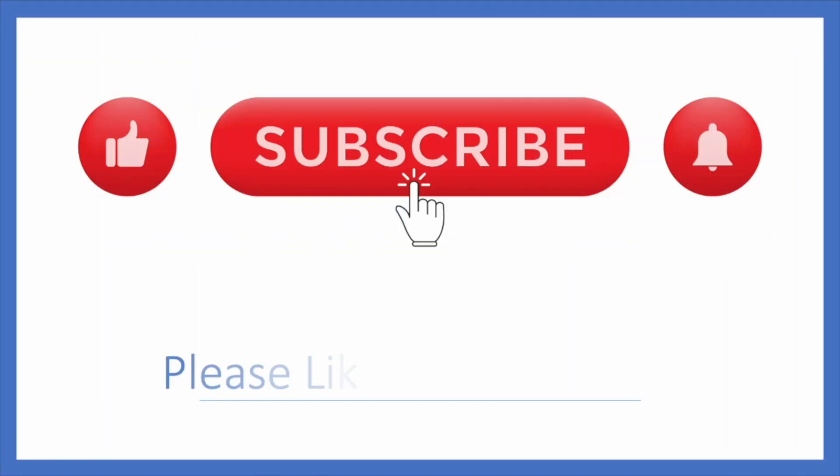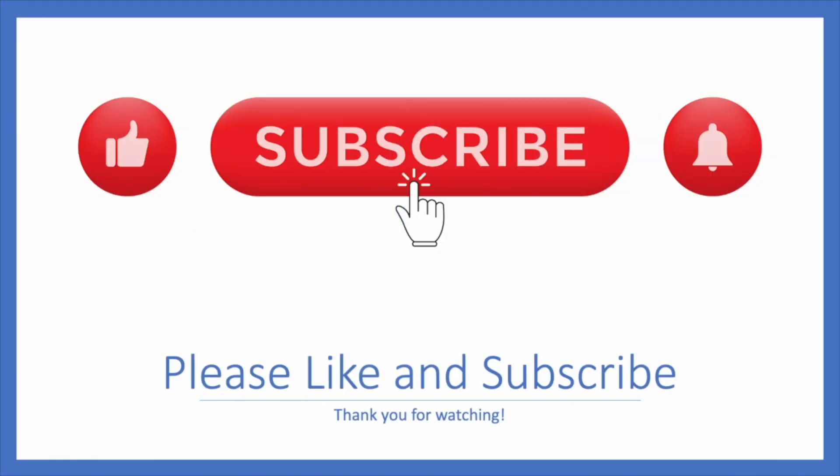It's my October Stitch Fix. It's my birthday month, so let's see what they sent me and, more importantly, let's see if they gave me my stylist Marsha back. Hey fashion friends, welcome to my channel Dress Like You Mean It. My name is Andrea and I like to do clothing unboxings, shopping hauls, and try-ons. If you like that kind of content, I hope you'll hit that subscribe button and hang out with me for the long haul.